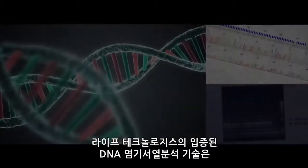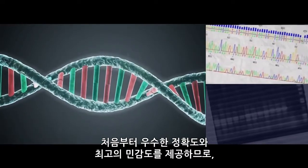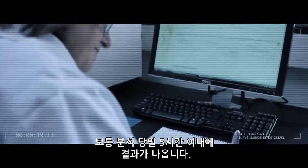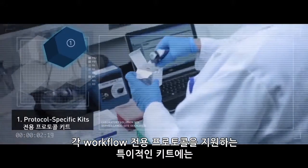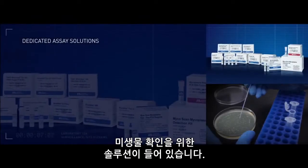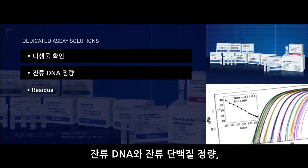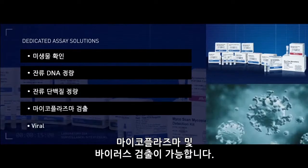Their proven DNA sequencing technology offers right-first-time accuracy and highest sensitivity, enabling same-day results in typically less than five hours. For each workflow, dedicated protocol-specific kits provide solutions for microbial identification, residual DNA and residual protein quantification, mycoplasma and viral detection.